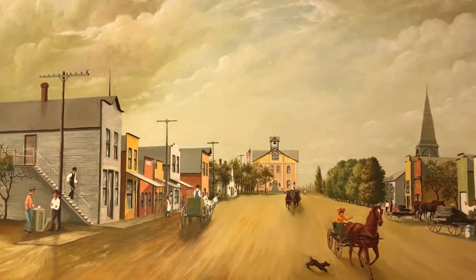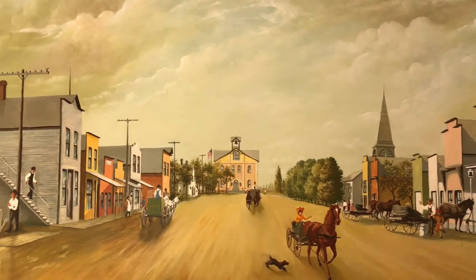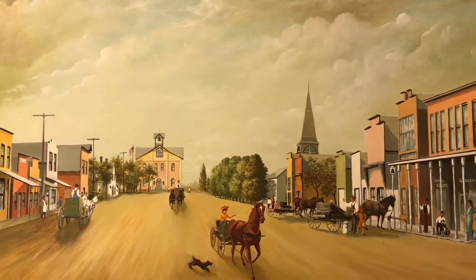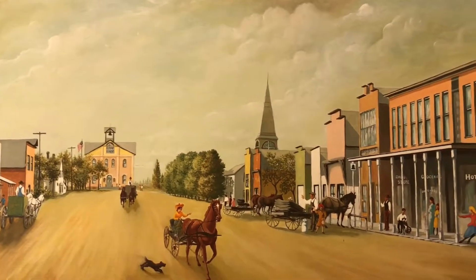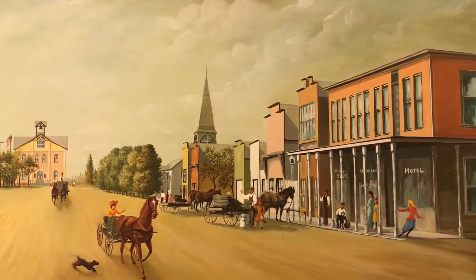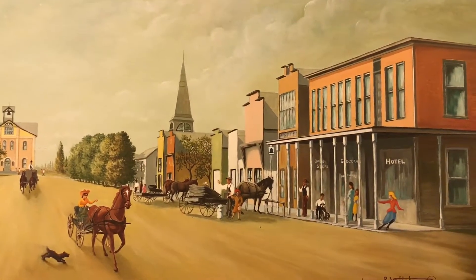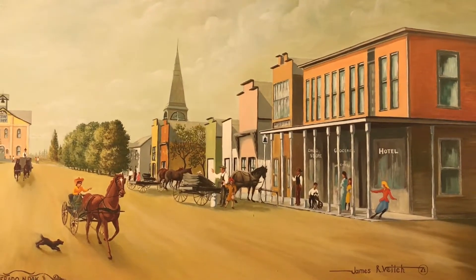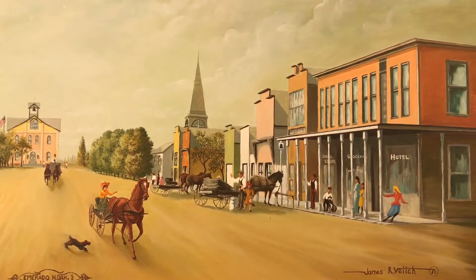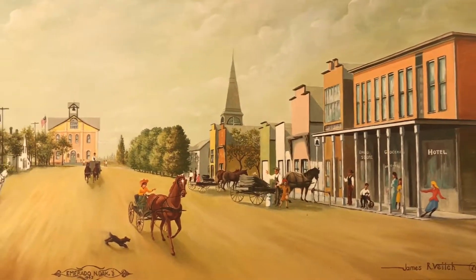Now there's not a whole lot of information on the artist. The artist's name is James Vitch, but this is an amazing piece. I wanted to share it with you and I will be bringing you many more very beautiful paintings. Here's James' signature on the right.